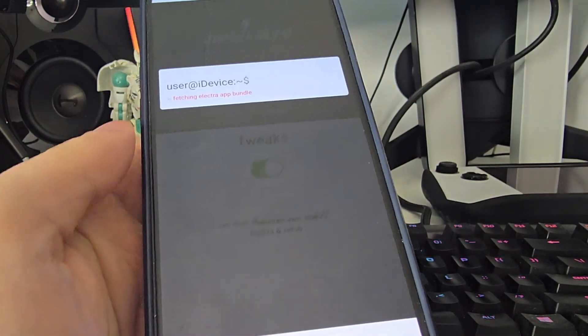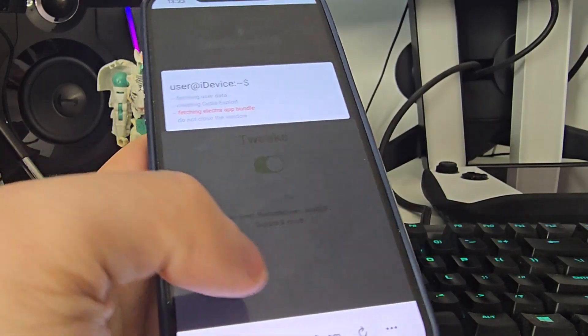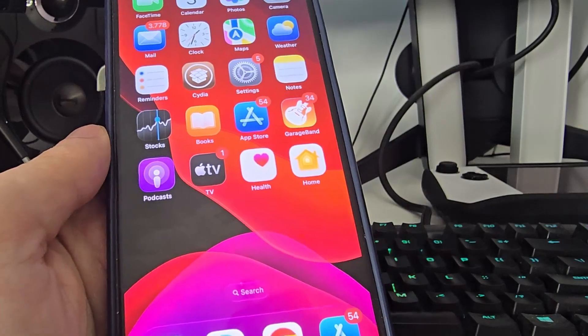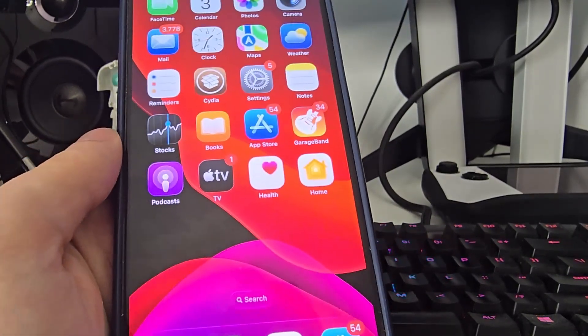Just in case, make sure you've backed up your device. Now it's fetching the Electra app bundle and creating the Cydia exploit, which will help us gain access to a bunch of different apps that are not available on the App Store. After this, you will be redirected to a page with a list of offers.